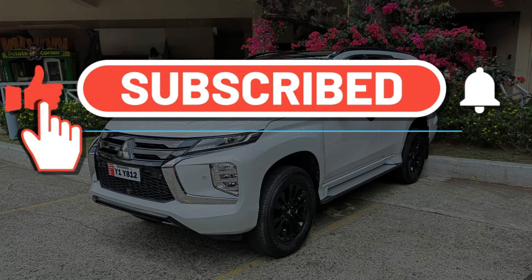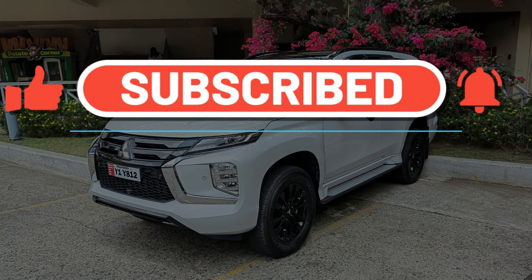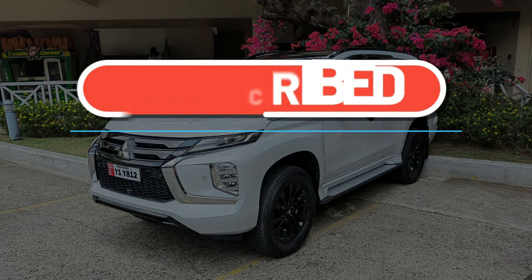Make sure to click the subscribe button — it's absolutely for free, and it will go a long way in helping to grow this channel.